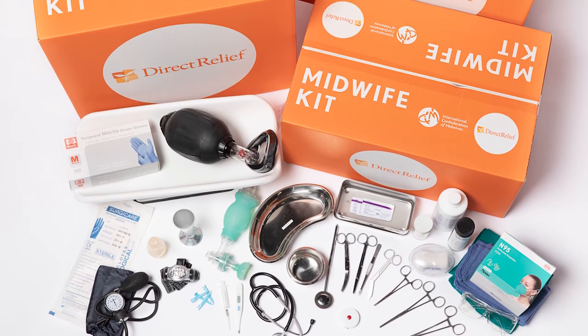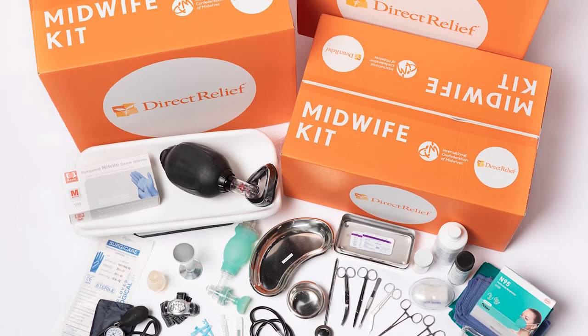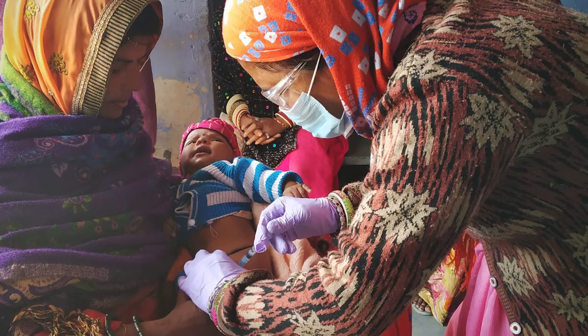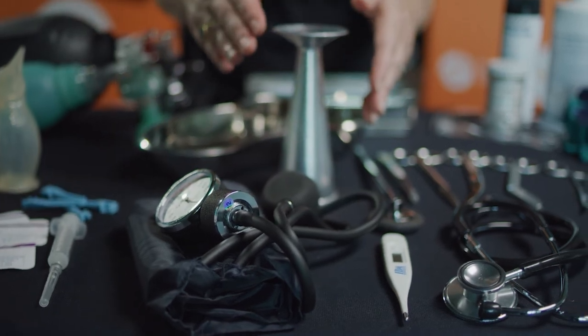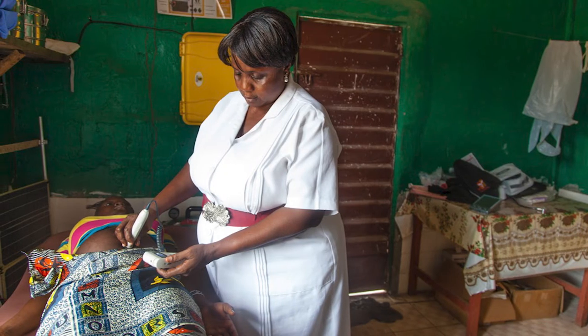Each kit contains 61 essential items a midwife needs to perform 50 safe births. Items include life-saving equipment like resuscitators for neonates and moms, medications for the prevention of postpartum hemorrhage and the treatment of high blood pressure, and monitoring devices like stethoscopes, thermometers, blood pressure cuffs, and urine strips.